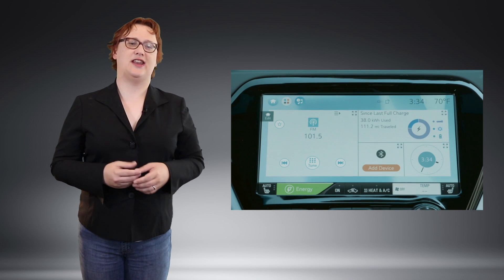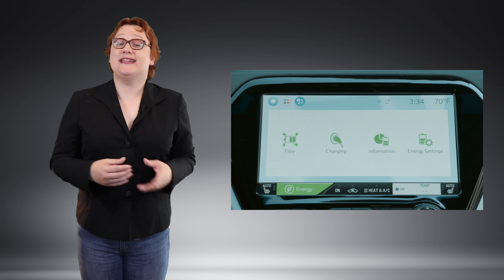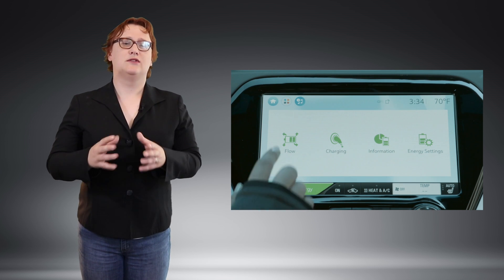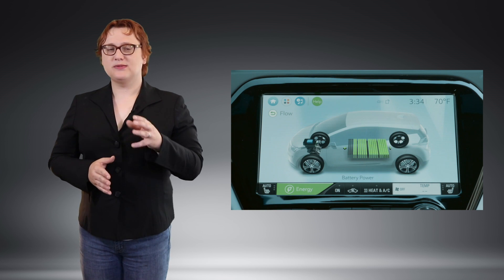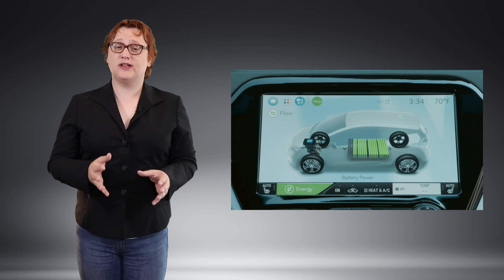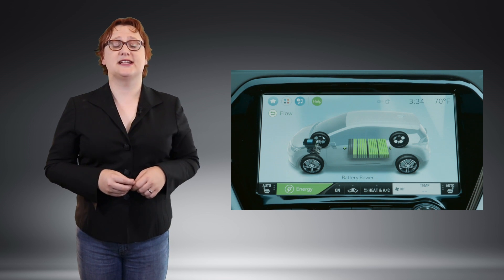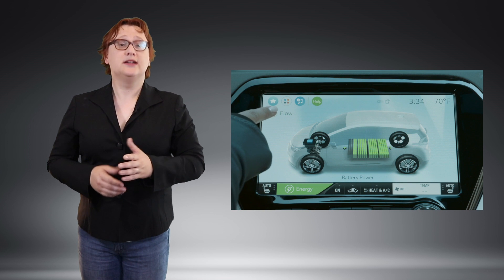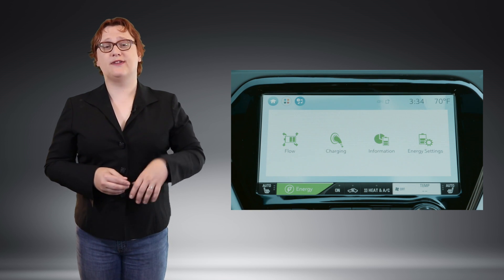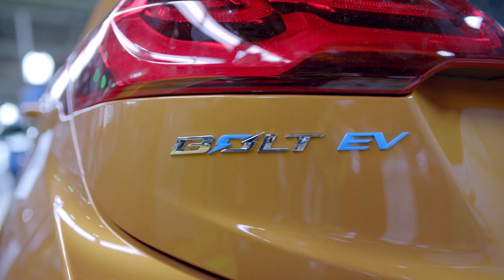With an EPA-approved range of two-hundred and thirty-eight miles and an easily achievable real-world range in excess of two-hundred and eighty miles, the Bolt EV offers a long-range alternative to the far more expensive Tesla Model S and Model X, and becomes a competitor to the Tesla Model 3, and in Europe is also a longer-range alternative to the forty-one kilowatt hour Renault Zoe ZE. But it's not all plain sailing.